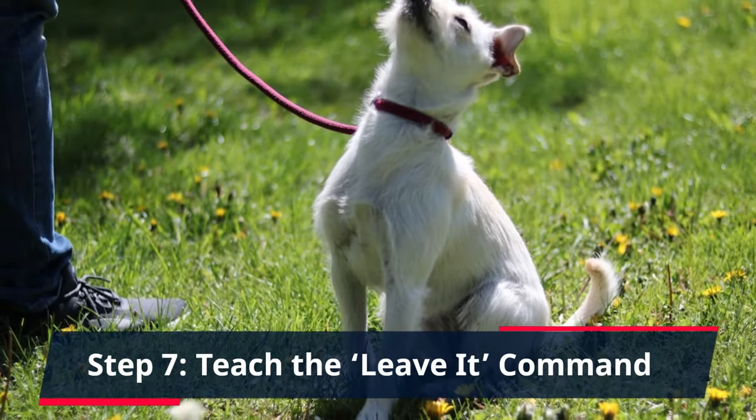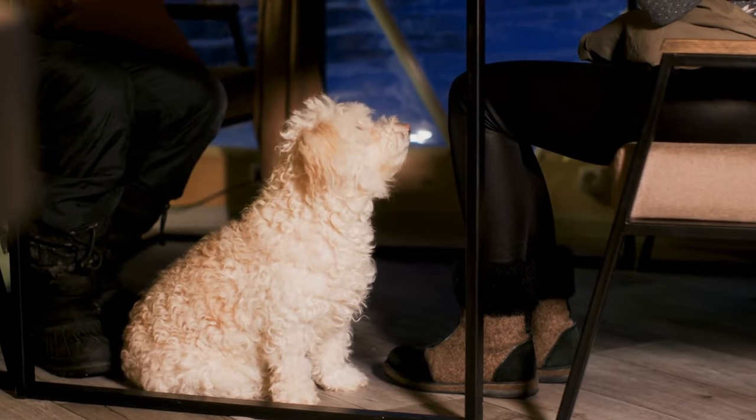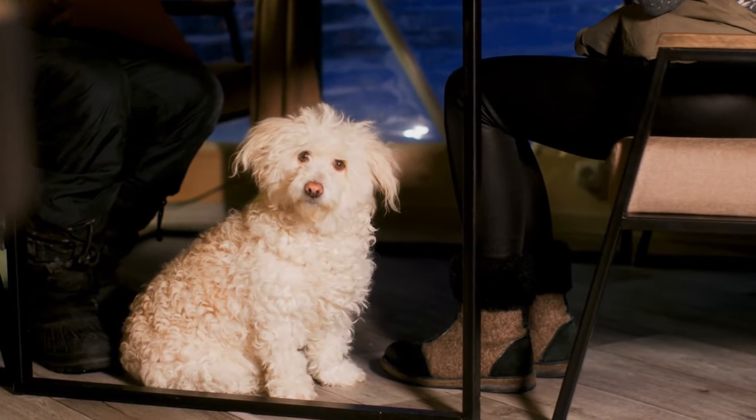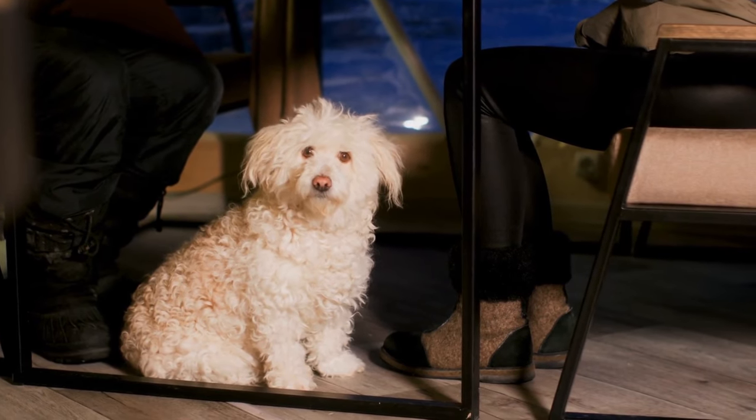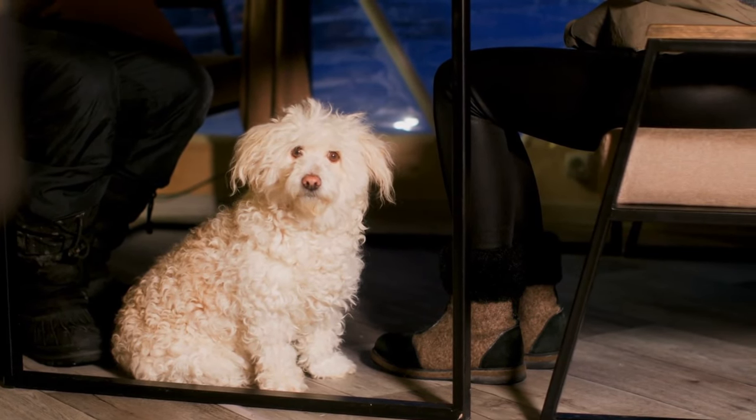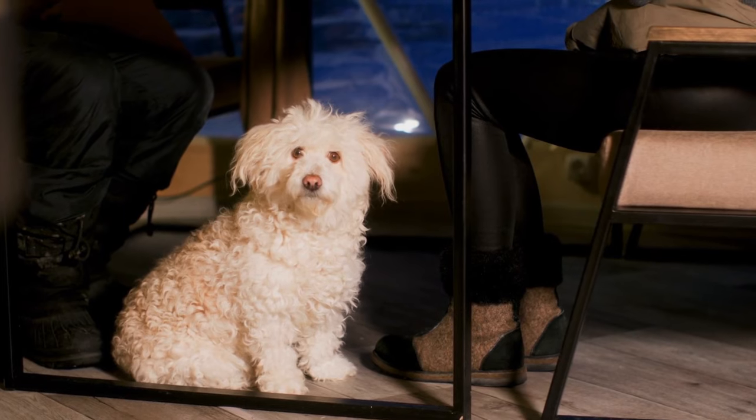Step 7: Teach the 'Leave It' Command. Teach your dog the 'leave it' command. This command can be very helpful in controlling food aggression. Start by teaching it during playtime and gradually incorporate it into mealtimes.